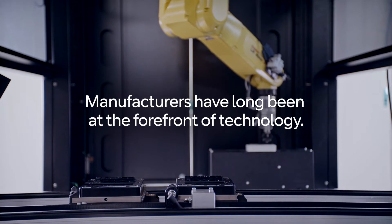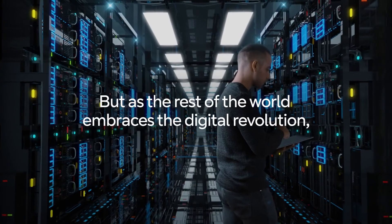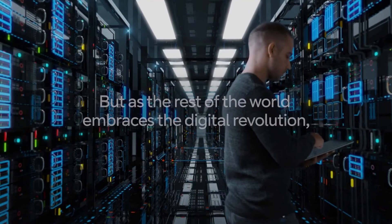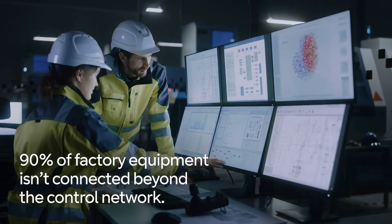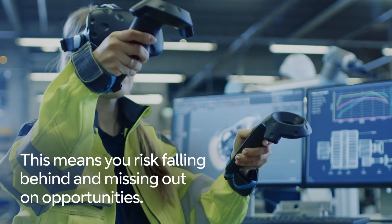Manufacturers have long been at the forefront of technology, but as the rest of the world embraces the digital revolution, 90% of factory equipment isn't connected beyond the control network. This means you risk falling behind and missing out on opportunities.